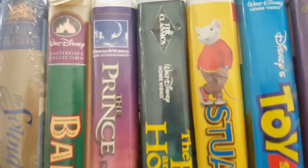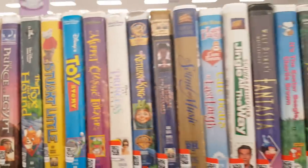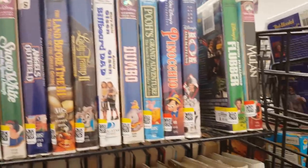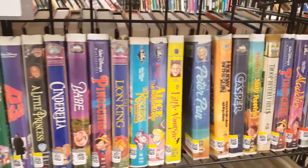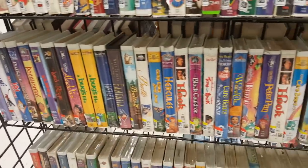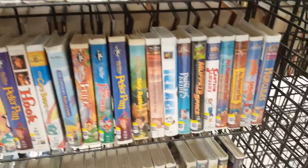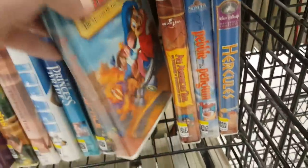I also like to look at the VHS tapes at Goodwill. There was an interesting collection here — Homeward Bound 1 and 2, and that Black Diamond The Classics label that became a big deal for a while. For a while Disney VHS tapes with the Black Diamond The Classics label were selling for a lot of money, but they're not worth it — as you can see there's a ton of them. Just Google 'Disney VHS Black Diamond' to see what the hoopla was about, but it's all blown over now.